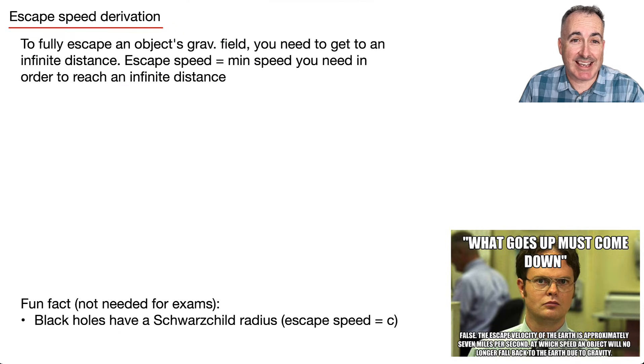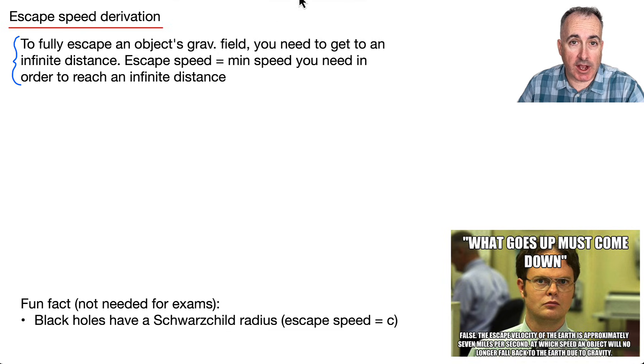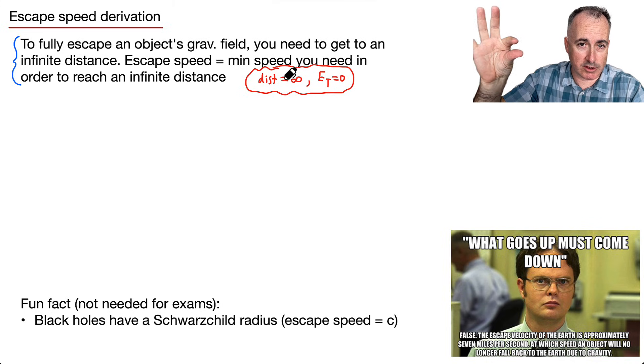Let's derive the escape speed. The escape speed is the minimum speed you need in order to get away from an object — meaning you have to reach a distance of infinity. From the graphs of total energy, at infinity the total energy equals zero. That's the key insight for escape speed.